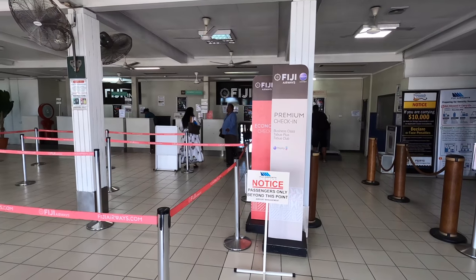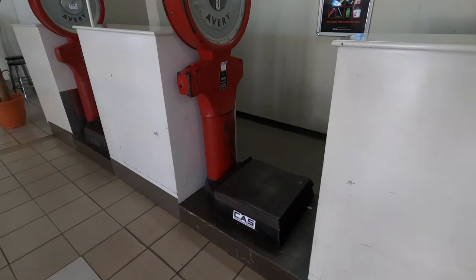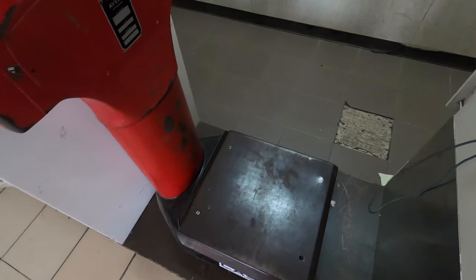As Fiji Airways are sort of a member of the One World Alliance, Qantas Silver, Golds and Platinums all get access to the Premium Line, which might be helpful during busy periods.